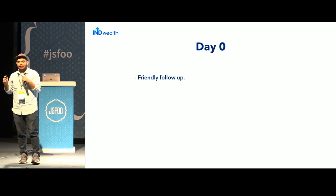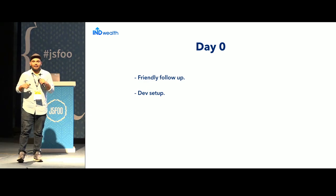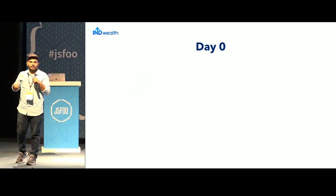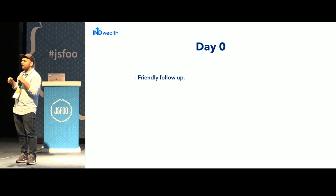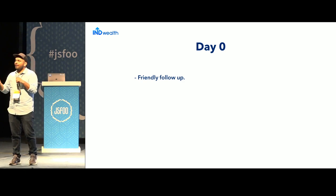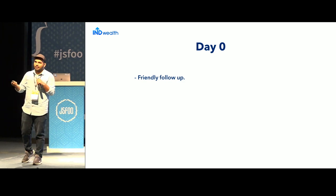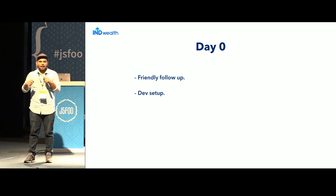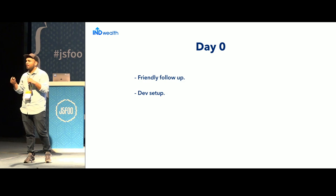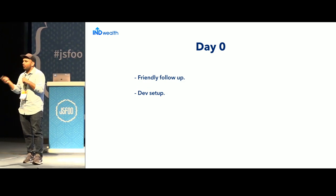The first thing is Day Zero. What a lot of us do not realize is that onboarding starts before the person has actually joined. If someone is joining your team tomorrow or next week, a friendly follow-up actually goes a long way — a small call telling them you're looking forward to having them join, and asking about the dev setup they'll probably need.